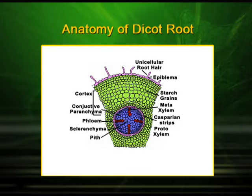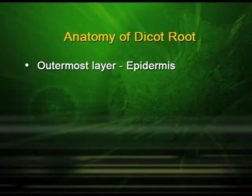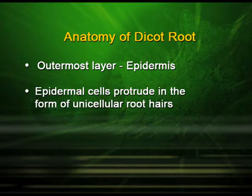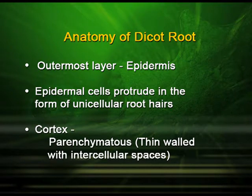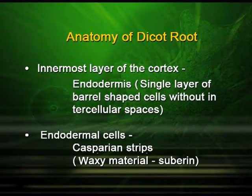We will now study the anatomy of the dicot root. If we take a dicot root and do a transverse section of it, we find the following structures. The outermost layer is the epidermis; the epidermal cells protrude in the form of unicellular root hairs. The cortex is made up of parenchymatous cells which are thin-walled with intercellular spaces. The innermost layer of the cortex is the endodermis, made up of a single layer of barrel-shaped cells without intercellular spaces. The endodermal cells have casparian strips, which is a waxy material made up of suberin.